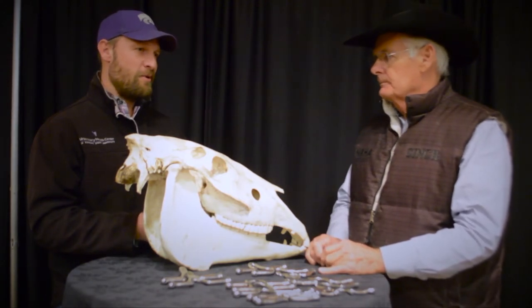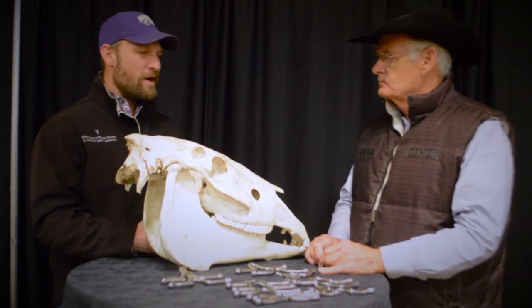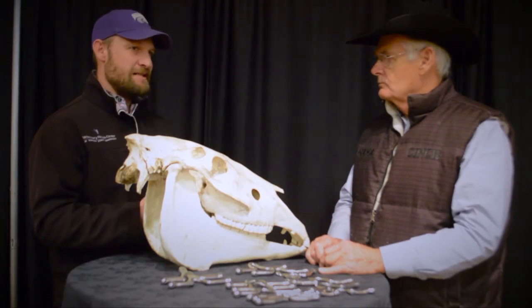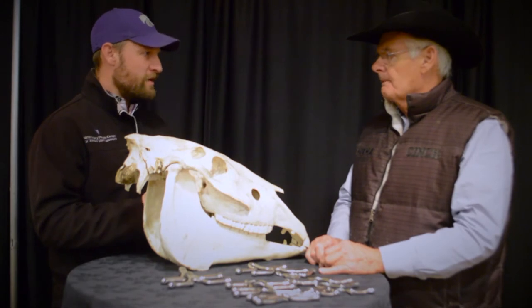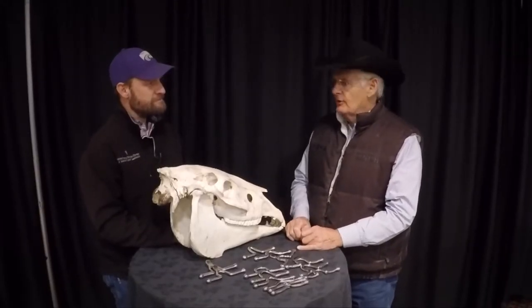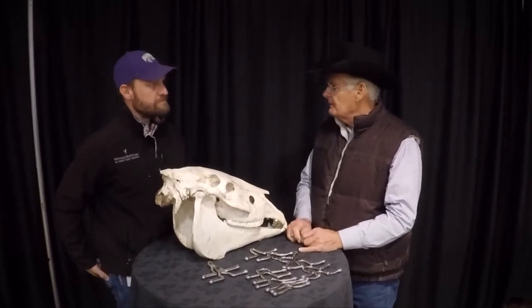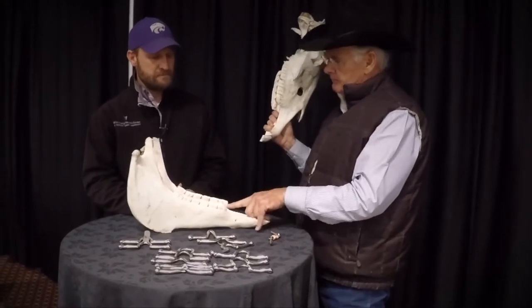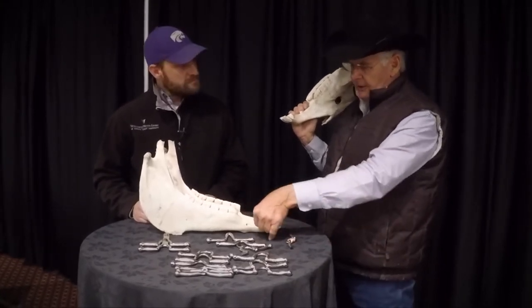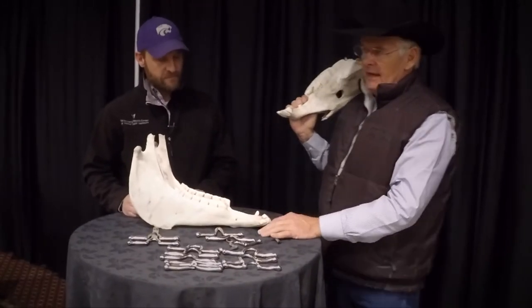That's a great point — the conformation of the horse's mouth. What are some things that riders and owners should really be paying attention to when trying to pick a bit? Before we ever bit any horse, we want to do a physical inspection. We're primarily interested in the buccal flap, the interdental space — that space between the canine and the premolar. We want to make sure those interdental spaces have nice, sharp crowns on them and that they haven't been damaged.